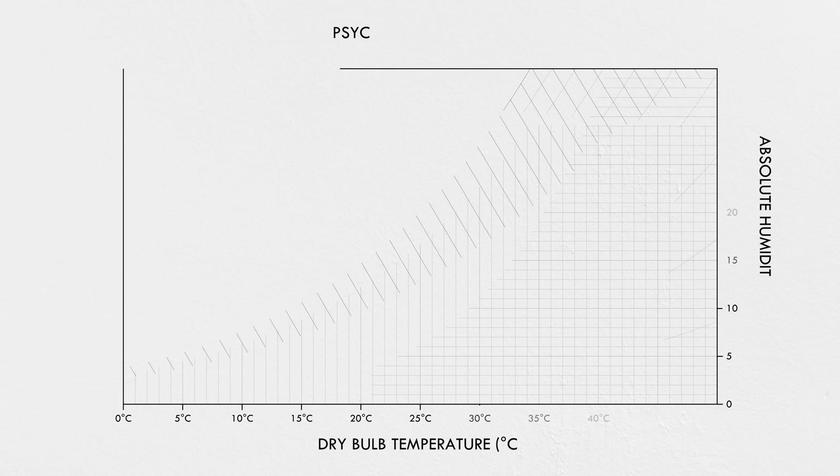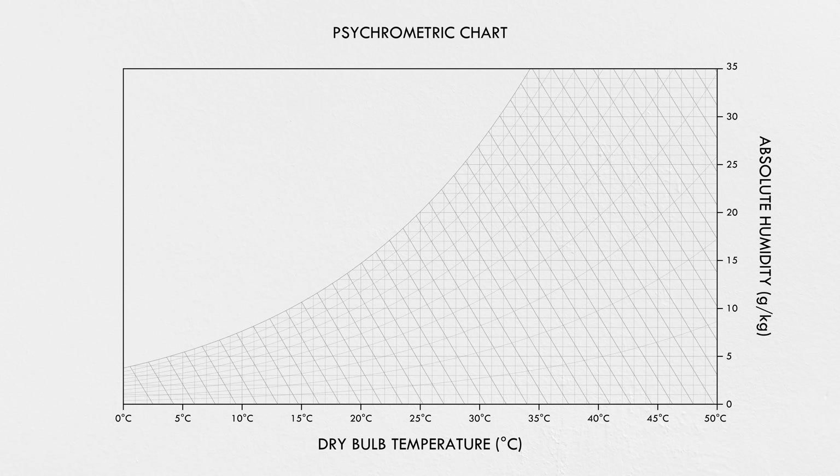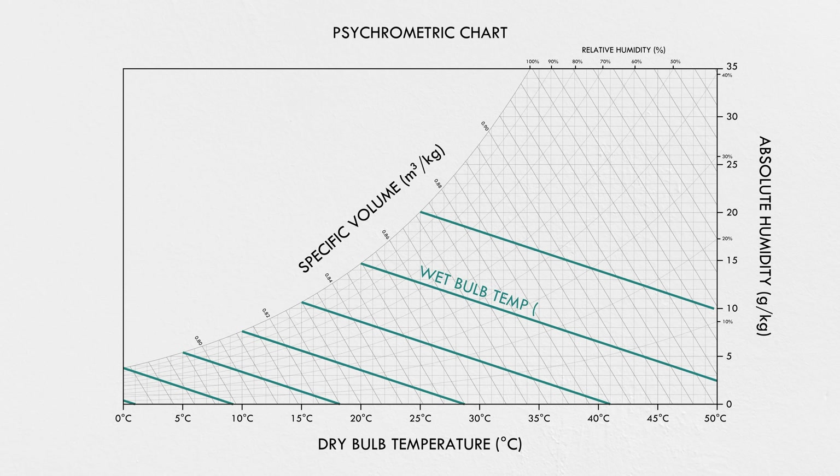And evaporative cooling isn't the only innovation in a natural draft cooling tower—for that, I need to show you a cool graph. This is a psychrometric chart. It looks pretty intimidating. You could spend an entire college course learning about this stuff, but I just want to use it to explain a few important things about the physical and thermal properties of air.